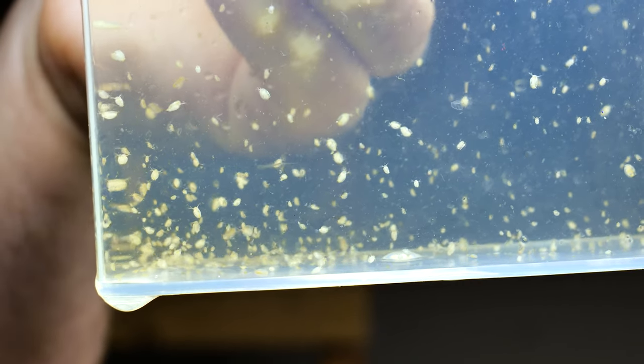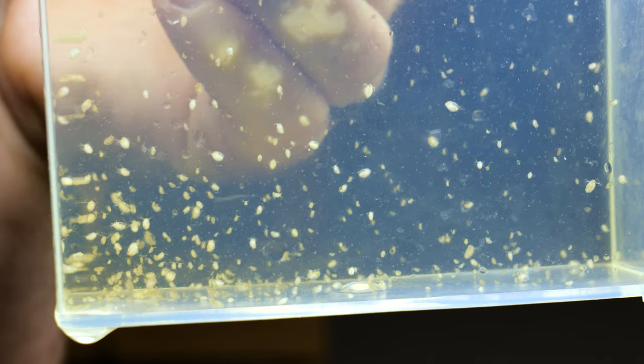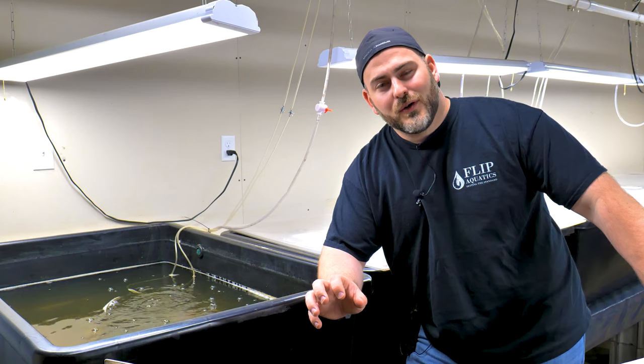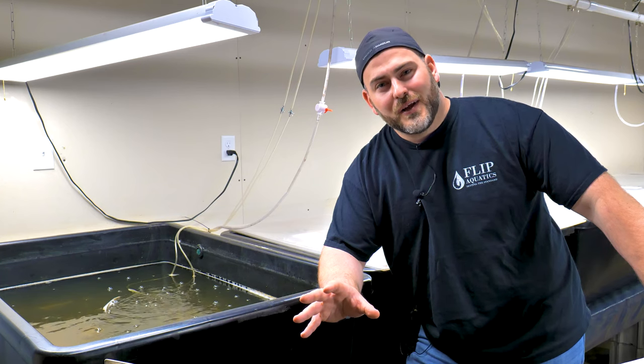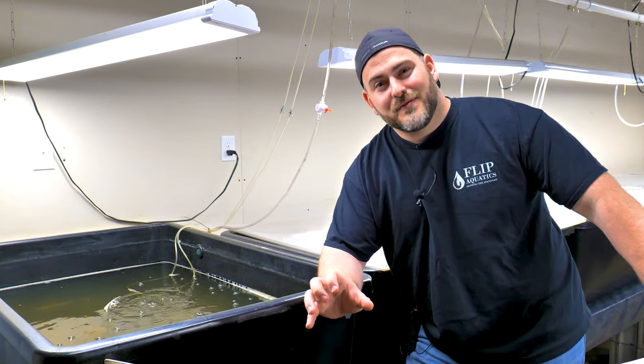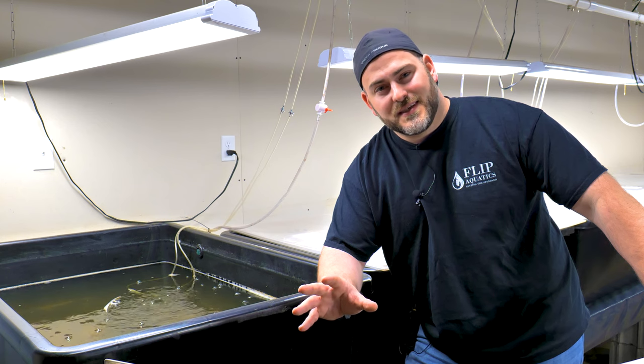Daphnia are pretty small — the smallest ones are about the size of a pen point, whereas the biggest ones are about the size of a BB. Depending on how long you breed them and how big your colony is, you can have a diverse range of sizes to feed to all different sizes of fish.